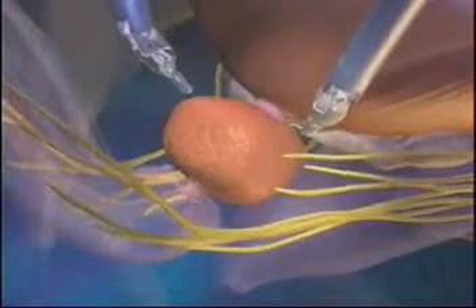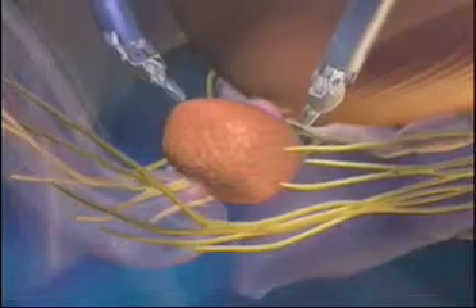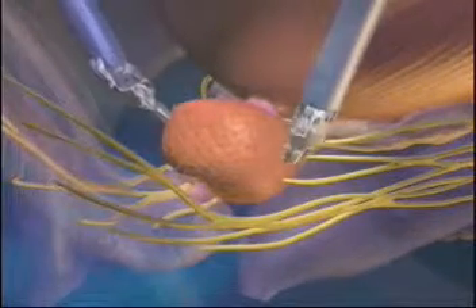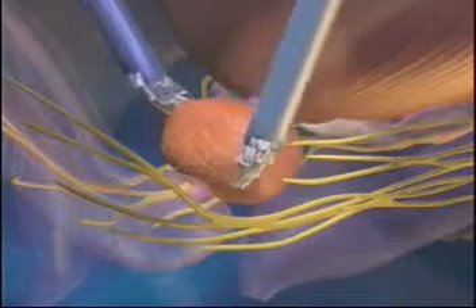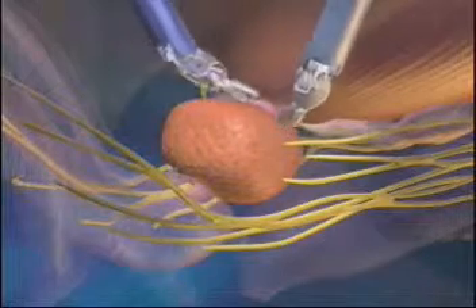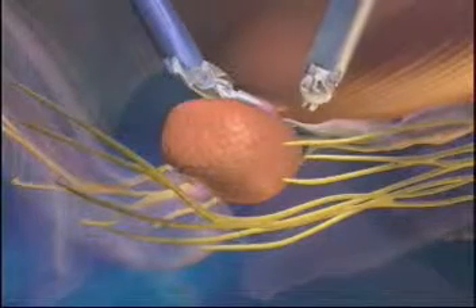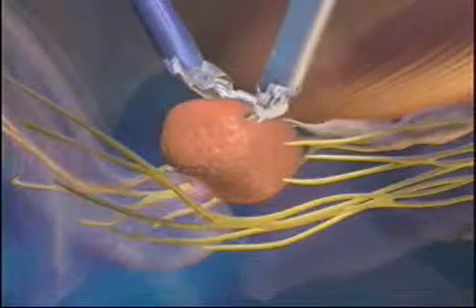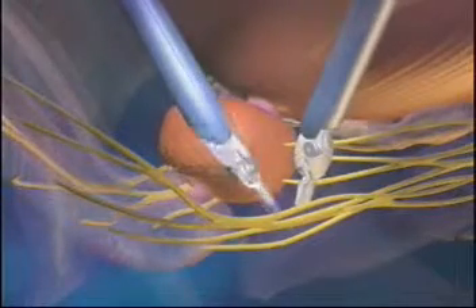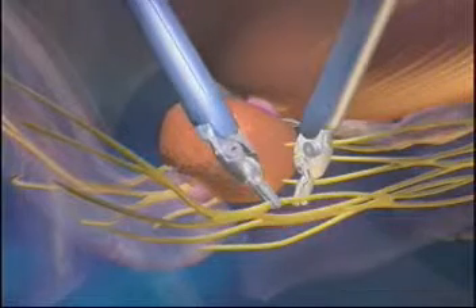During the removal of the cancerous prostate, your surgeon works to spare these very delicate structures utilizing the articulating DaVinci instruments and a highly magnified 3D view of the anatomy provided by the system. This added control and precision may assist the surgeon in preserving the anatomy necessary for urinary continence as well as the nerve bundles responsible for erections.